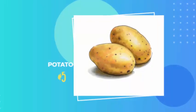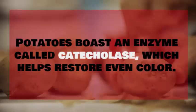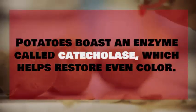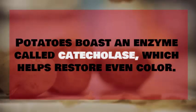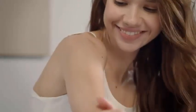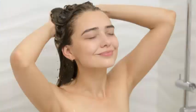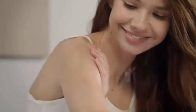Number 5: Potato. The mild acidic property present in potatoes is a great natural bleaching agent. Potatoes boast an enzyme called catecholase, which helps restore even color. Potatoes are also rich in vitamin C, which ensures deep cleansing and makes the skin naturally soft. Grate a potato and squeeze the juice from the grated potato, then apply the juice to your underarms. After 30 minutes, rinse your armpits with warm water. Do this remedy daily and in about 2 weeks your underarms will be fairer and brighter.